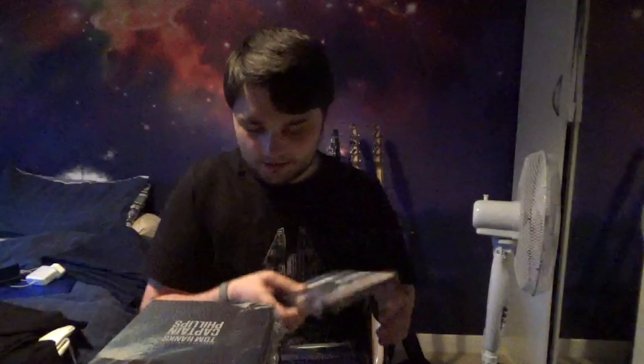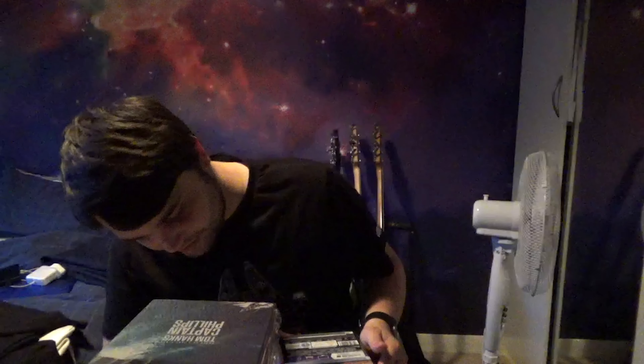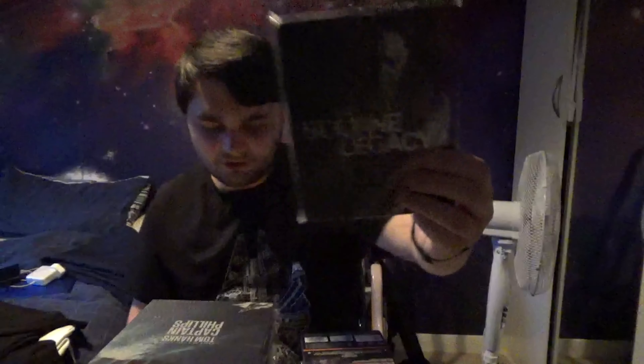Blade Runner - I haven't opened this one yet, this is the Final Cut of Blade Runner. Not sure if it's rare or not - some of these I'm not sure about, I just haven't opened them. And the Bourne Legacy. I have a tendency just not to open steelbooks when I get them, which is why I've got so many sealed ones.